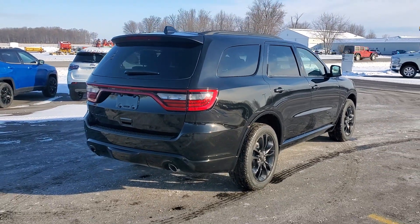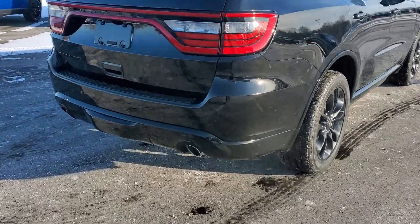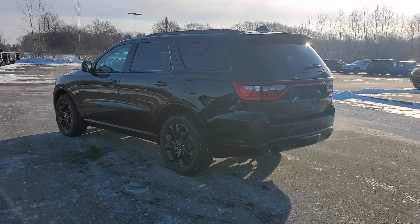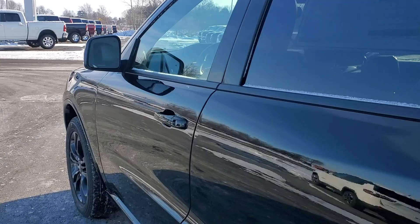Heated steering wheel, heated and/or cooled front seats, Apple CarPlay and/or Android Auto, pre-collision system, touchscreen infotainment system, navigation system, keyless entry, sun and moonroof, adaptive cruise control, backup camera.